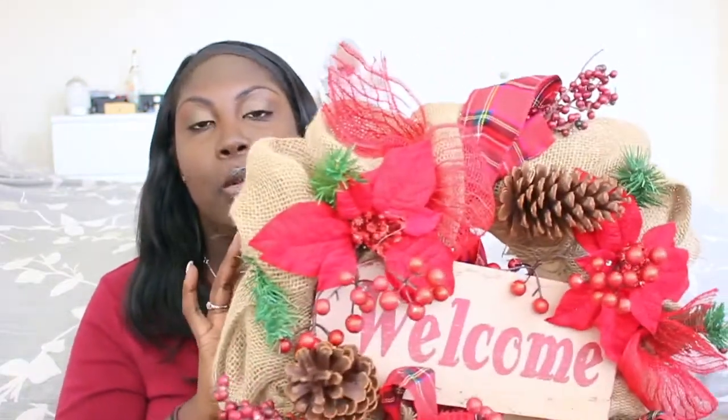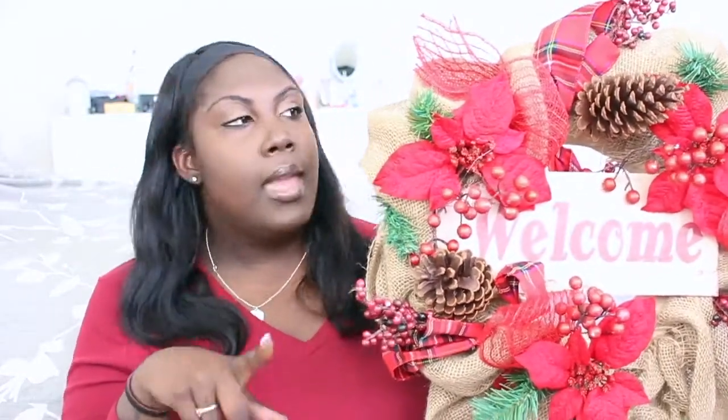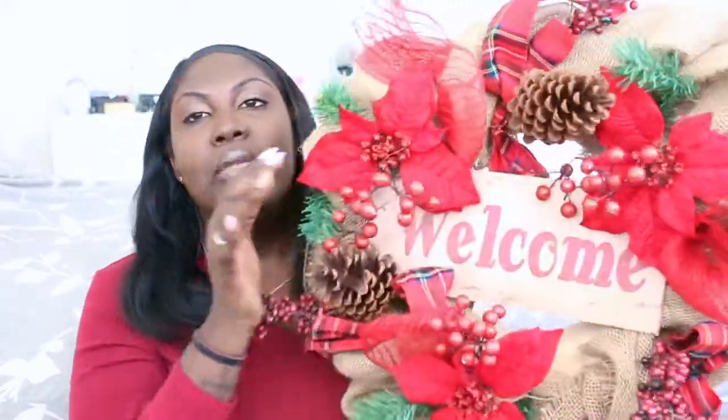The next thing I'm super excited about is this Christmas wreath. I love it — you could even get away with it for fall if you really tried. I was looking so hard for a wreath. I have one I made, but I saw this one and loved it. It just says 'Welcome' and it had no price tag, so I ended up getting it for only about 10 bucks!